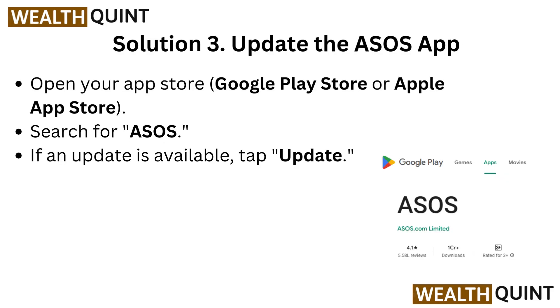Solution 3: Update the ASOS app. Open your Google Play Store or Apple App Store and search for ASOS. If an update is available, tap Update.